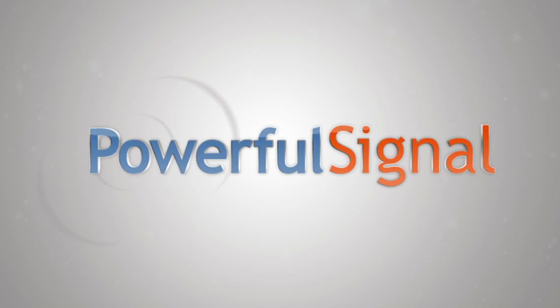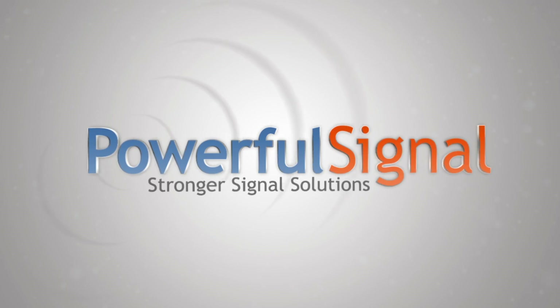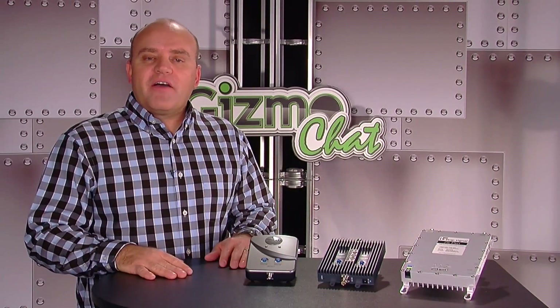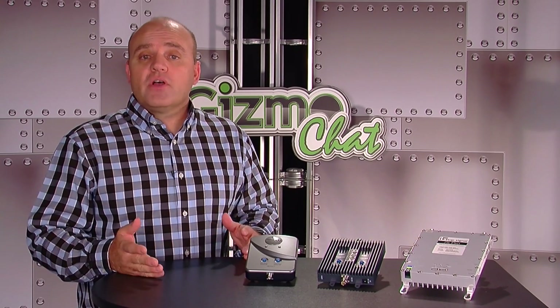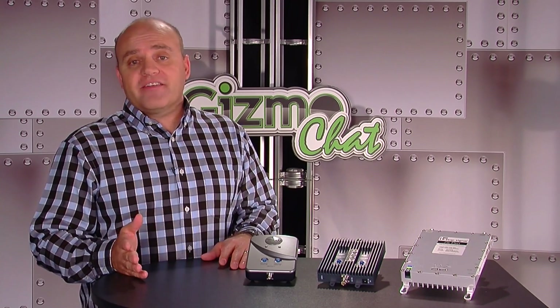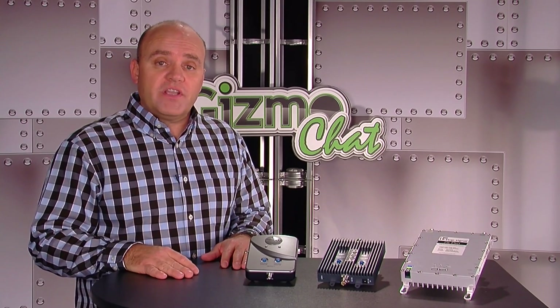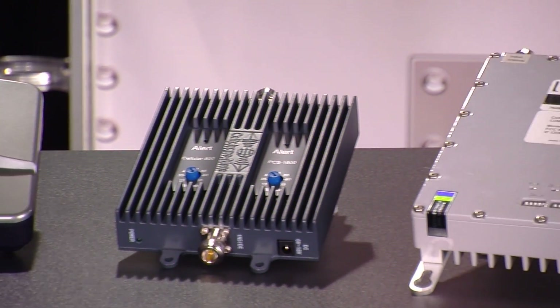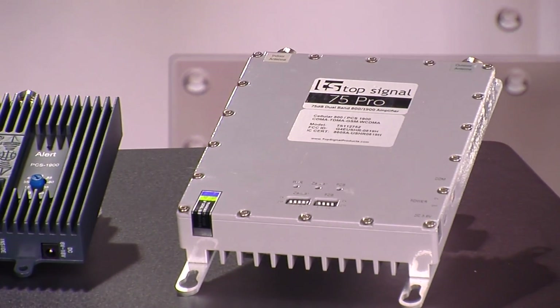Today's episode is brought to you by Powerful Signal, stronger signal solutions. We all know how frustrating dropped calls or dead zones in your home or office can be, and there are a bunch of gadgets out there at a variety of prices that can really improve your signal. Here we've selected a few of the most popular amplifiers for voice and data needs in your home or small office.